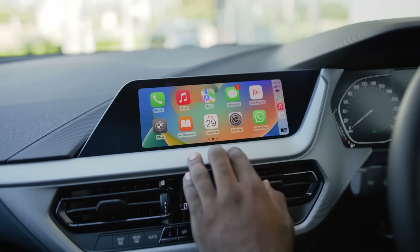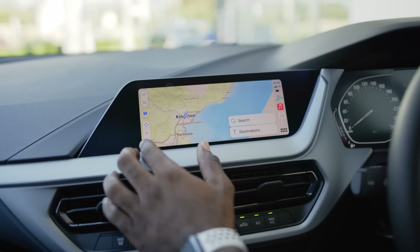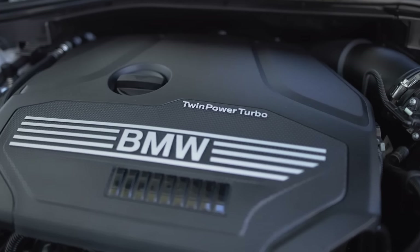Stay connected with Android Auto and Apple CarPlay for enhanced digital integration. This is arguably one of the most fuel-efficient models on the market, giving you approximately 60 miles to the gallon.